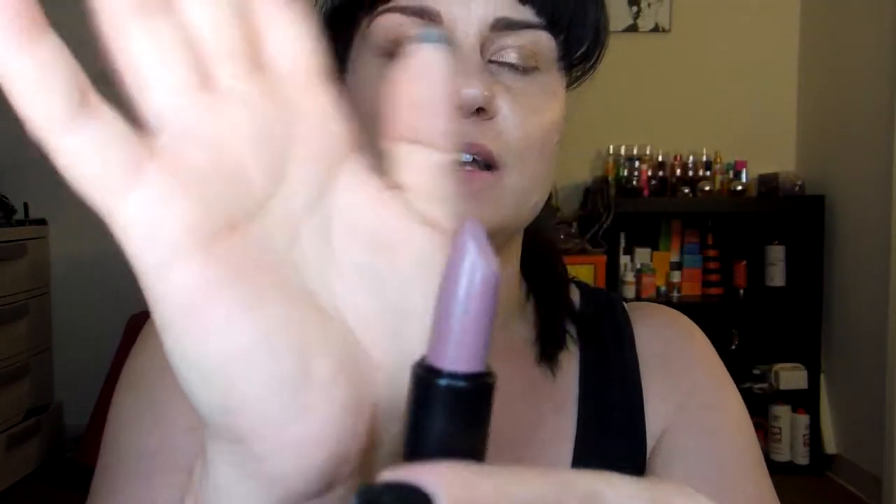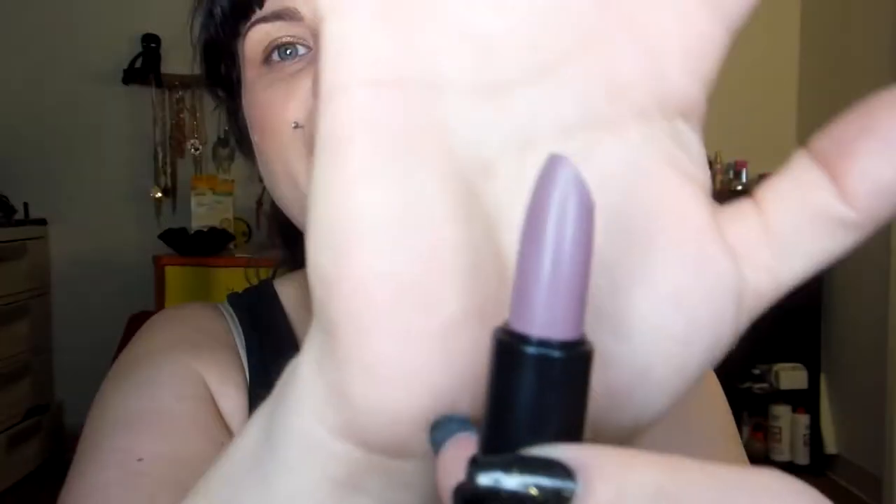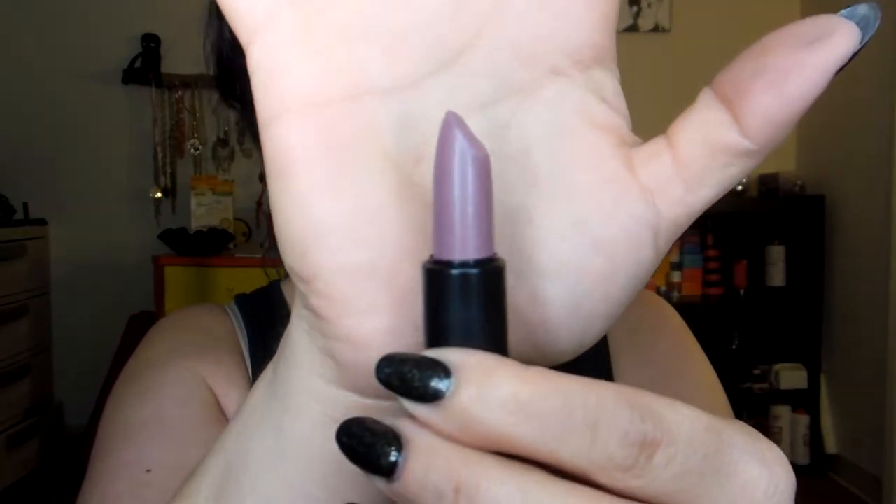Okay, I have a few more — actually, just a little bit more than a few. A few are from the same company: this is from Lunatic Labs. This is the Apocalypse Stick in the shade Bruja. As you can see, this is kind of like a gray-purple. It's super neat, I absolutely love it. It's a unique color and I really, really love it.